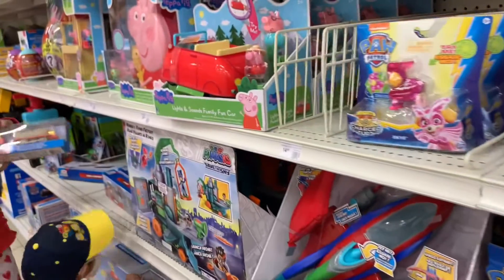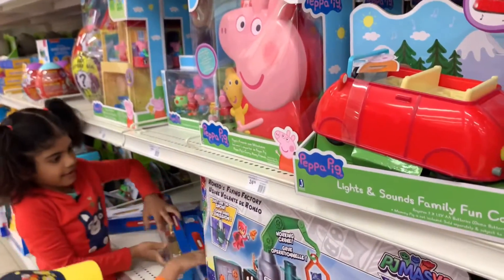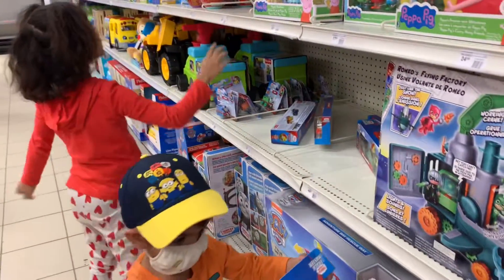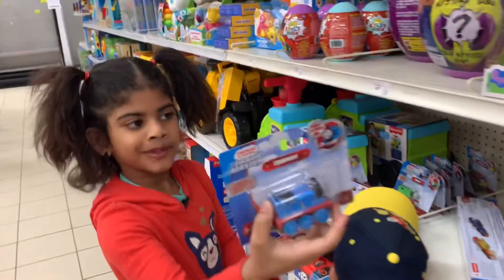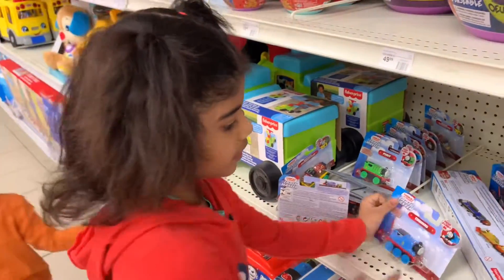Look, Thomas! Thomas! Peppa Pig! Look, there's Peppa Pig! And George! Look, Thomas. There's Thomas. That's a lot of trees.